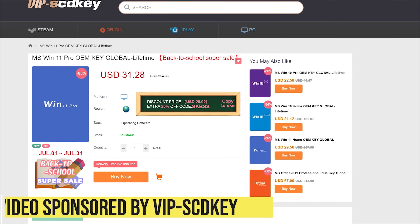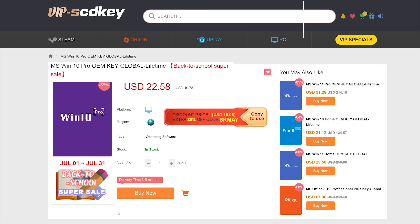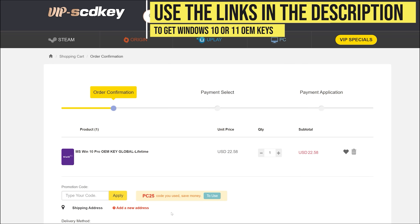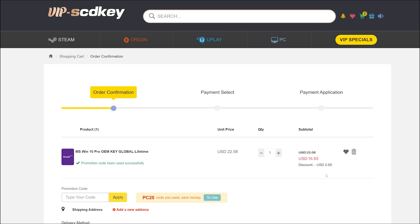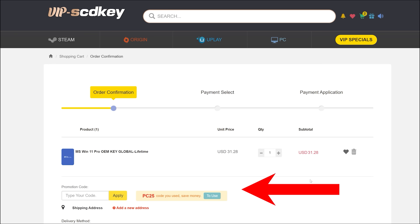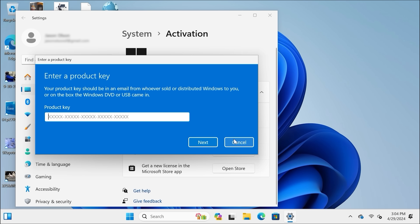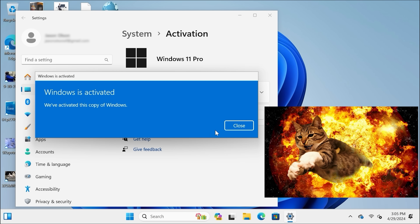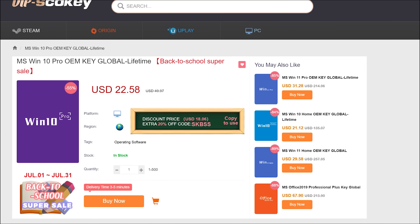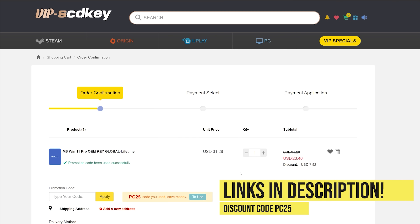This video is sponsored by VIP SCDKey. Say goodbye to crazy expensive Windows licenses and that terrible Activate Windows watermark. Use the links in the video description, head over to VIP SCDKey and get a Windows 10 or 11 OEM license for a great price. Pick your product license, then use the PC Builder discount code PC25 for an additional 25% off. Go to the activation settings on your PC, put in the code and boom — Windows is fully licensed for a crazy low price. Windows 10 can be upgraded for free to Windows 11, and they have Microsoft Office licenses too.